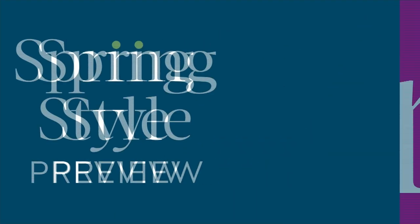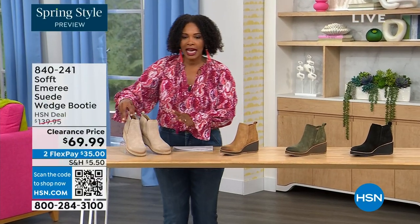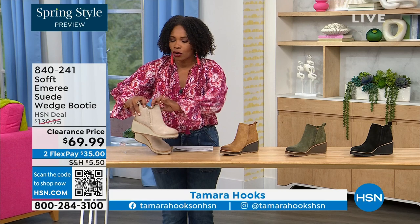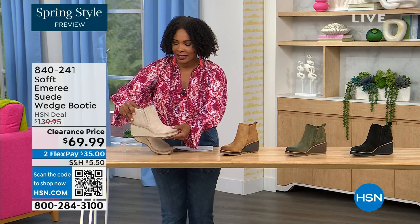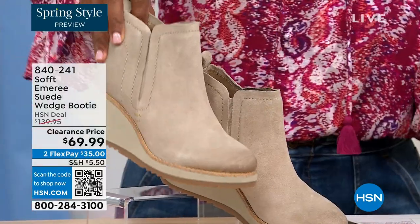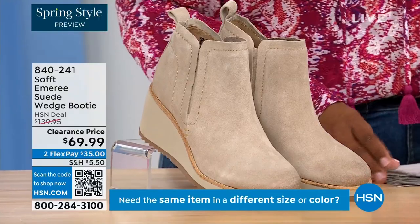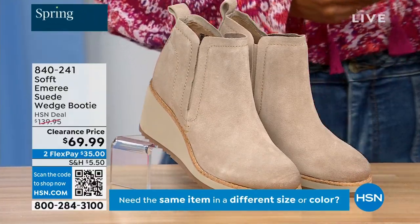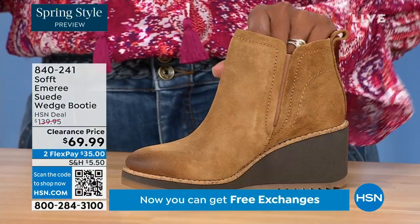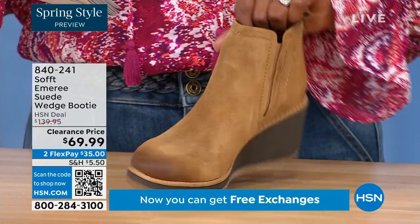We are going to start off with another wedge, but this is a beautiful bootie and it's suede and it's stretch and it's amazing. This color is called Baywater — it's the lightest option that we have for you. We also have it in saddle. You can see that distressing at the toe. Three dozen left in saddle — that's going to go fast.